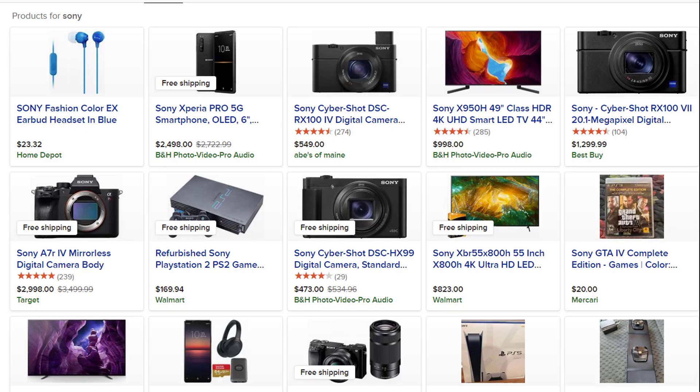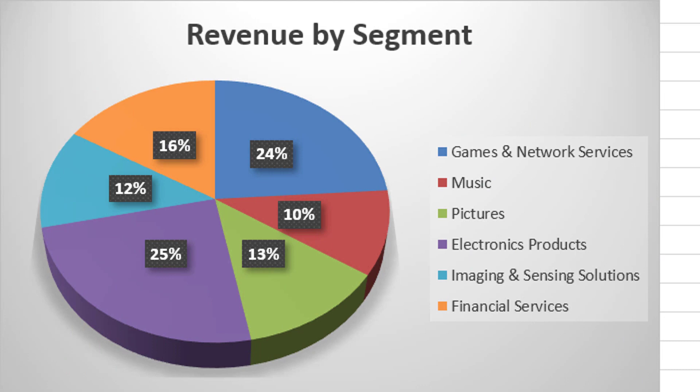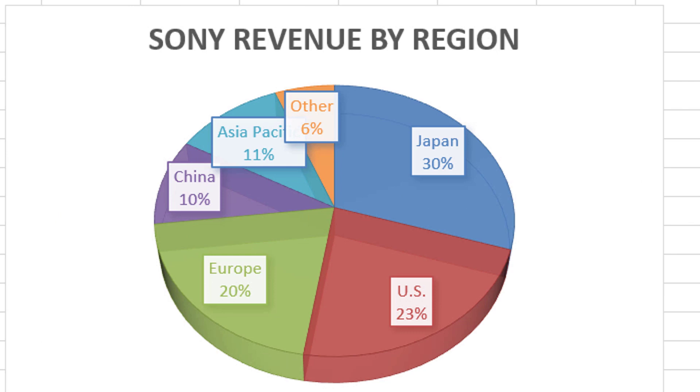Sony operates in the consumer electronics industry. They make a wide variety of electronics — anything from TVs to cameras to the PlayStation, headphones, lots of things. Their revenue comes from a variety of sources. The largest two are electronics products and games and network services coming in at 24%. They also have pictures, music, imaging and sensing solutions, and financial services. About 30% of revenues come from Japan where their headquarters is, 23% from the US, 20% from Europe, and some from China and Asia Pacific as well.